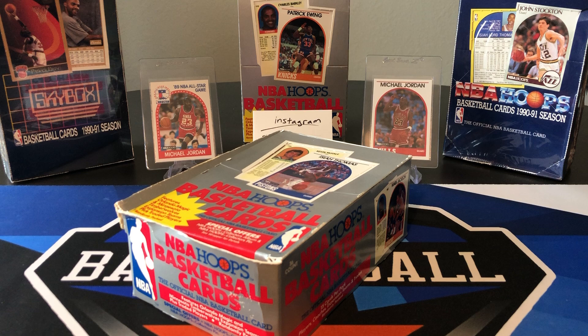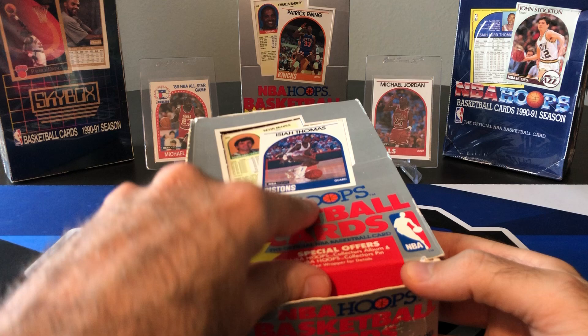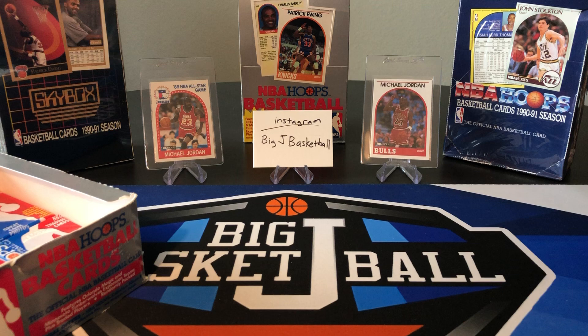What's up ballers and welcome back to another Big J Basketball video. It's Flashback Friday again. Last week we started this box of 89-90 Hoops Series 2, so we're going to go ahead and finish out this box. I think we may have actually opened more than half of it last week — there's probably about 16 or 17 packs left.